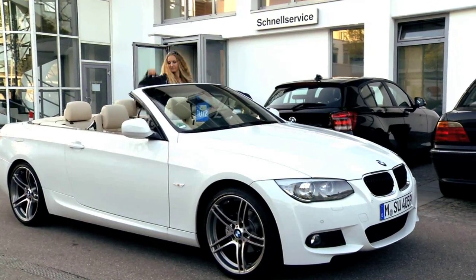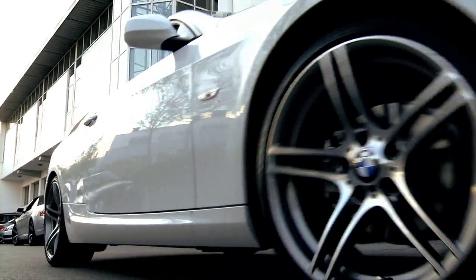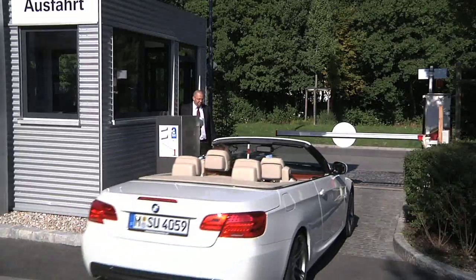The customer car is ready to go. Anika Loschner is happy. She is well prepared and can enjoy her drive to Vienna.